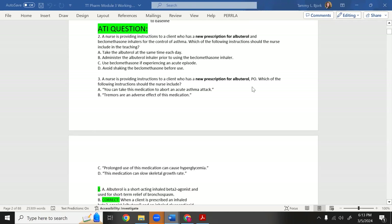Here's an ATI practice question: a nurse is providing instructions to a client with a new prescription for albuterol and beclomethasone — note that drugs ending in '-sone' are steroids. The client has both albuterol and a steroid inhaler for asthma control. Which instructions should the nurse include? Look at the answer choices and see if you can identify the correct one.